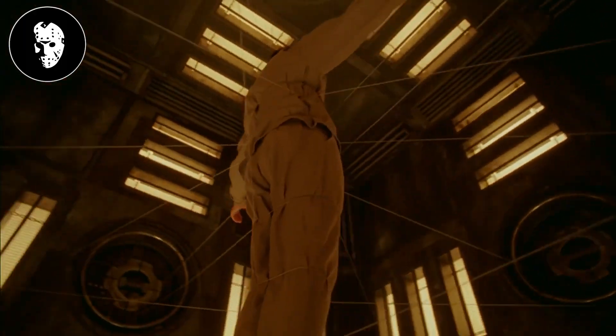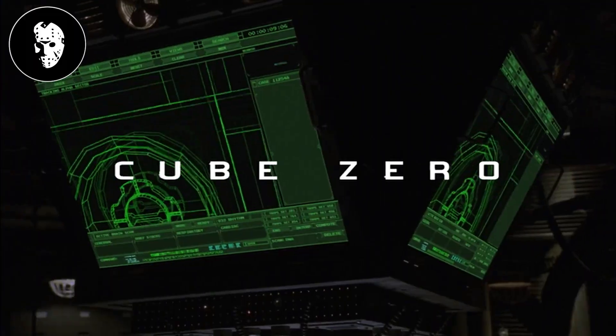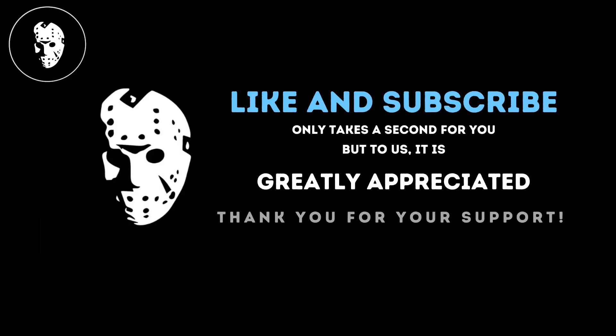Hi, and welcome to Horror Recapped. Today we're going to explore 2004's Cube Zero. Beware, spoilers ahead. Watch out and take care.